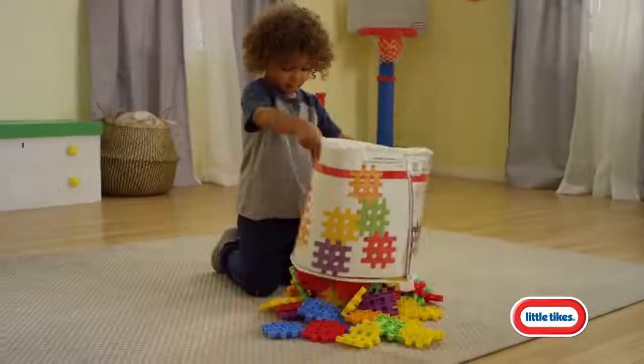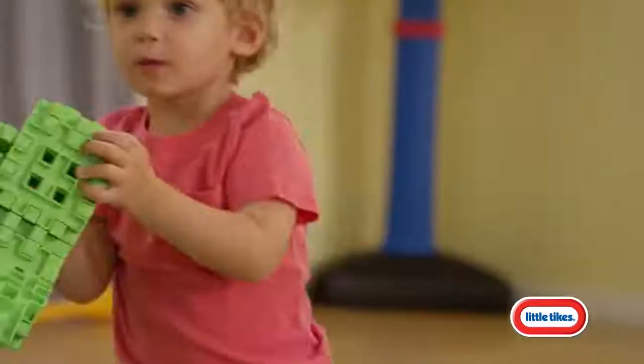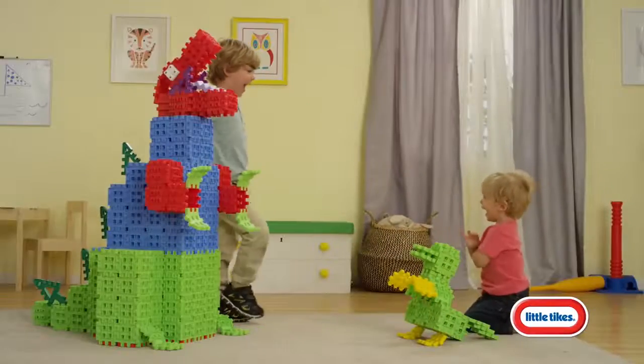Waffle Blocks are designed so kids can connect wide, stack high, and build three-dimensionally. It's easy for little hands to build big or bigger with Waffle Blocks.